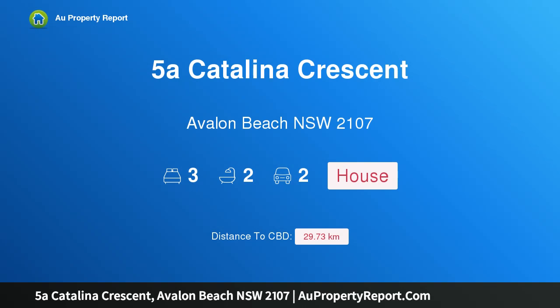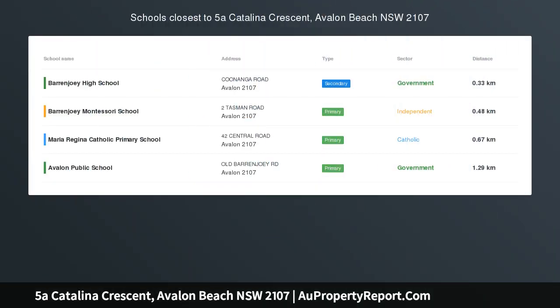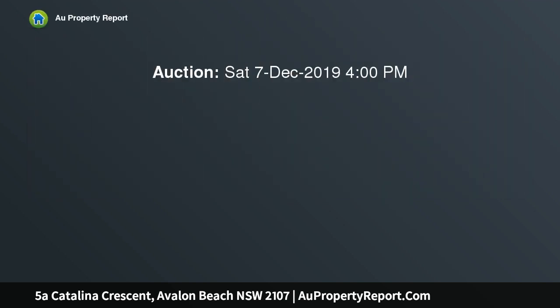Hi, I am glad to introduce property 5a Catalina Crescent, Avalon Beach, New South Wales 2107 — live the holiday life. Sunny Catalina Crescent is coveted for its level, easy walk to everything we love about Avalon. No roads between you and the beach, and a shortcut into the heart of Avalon.